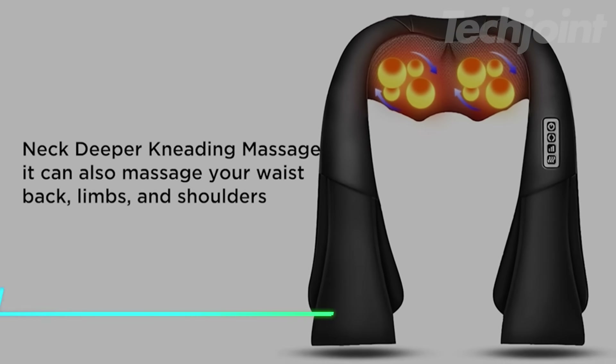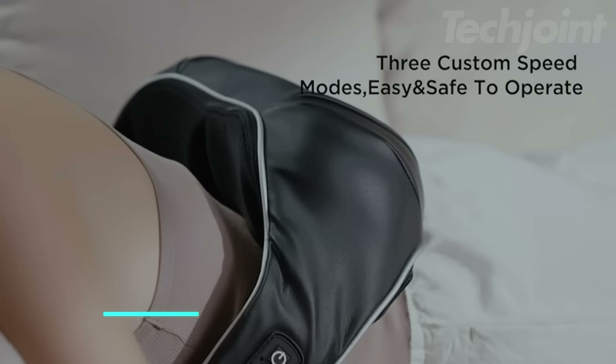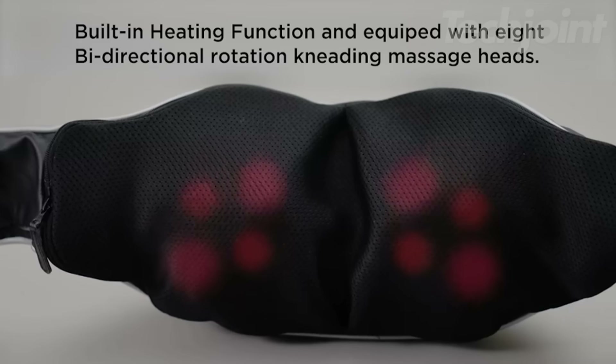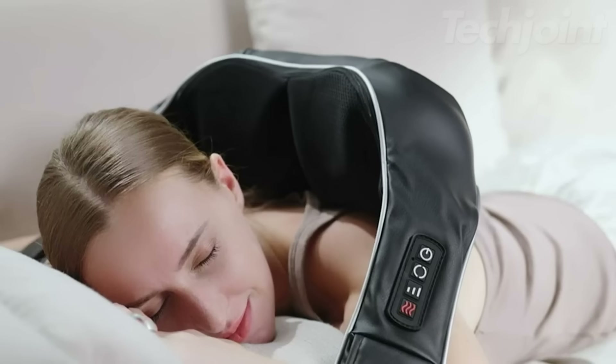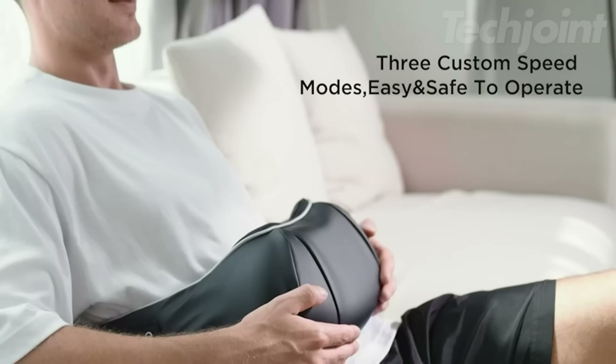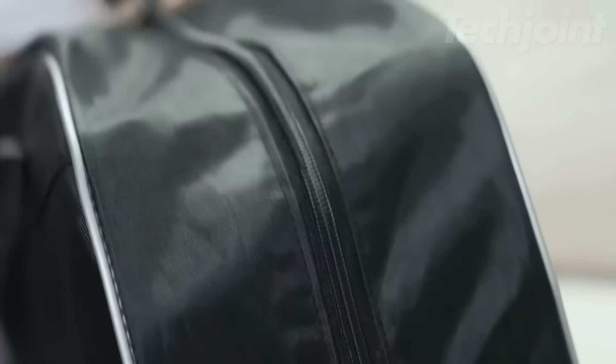This back and neck massager is easy to operate with just one button press, offering three speed modes to customize your experience. It features eight bi-directional kneading heads, allowing for deep relief in both directions, and can be used on your neck, back, waist, shoulders, and limbs. A built-in heating function adds comfort, making it ideal for home, office, car, or travel use.